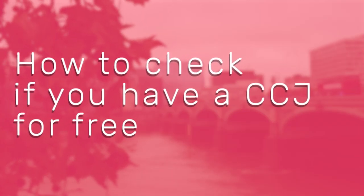There are a few ways to check if you have a CCJ for free. You'll need to delve into your credit history, and I'll talk you through how to do it now.